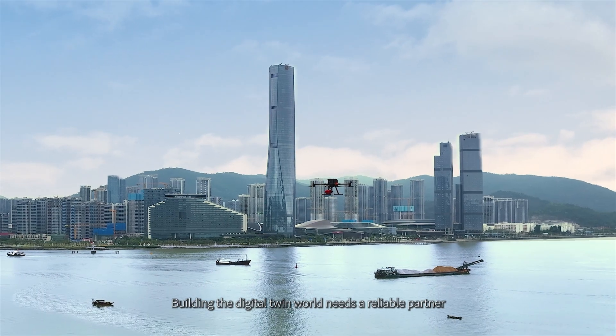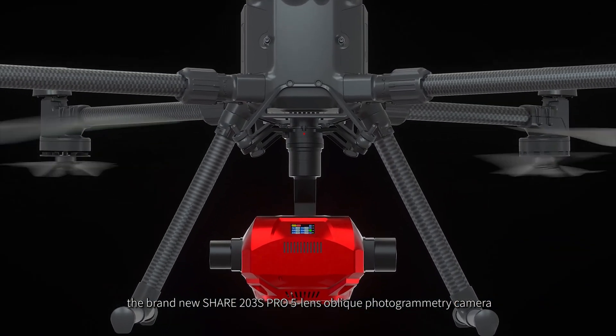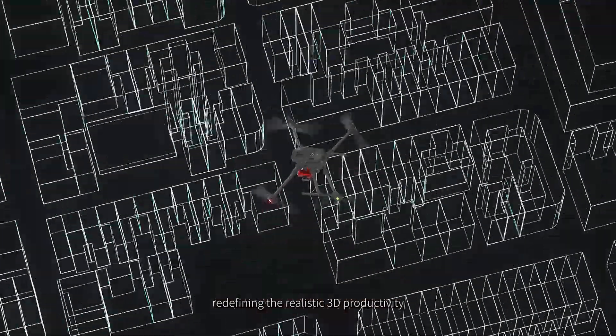Building the digital twin world needs a reliable partner — the brand new Cher 203S Pro 5 Lens Oblique Photogrammetry Camera, made for urban 3D, safety and efficiency, redefining the realistic 3D productivity.